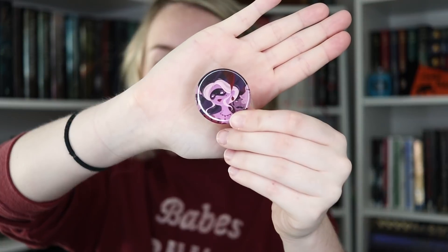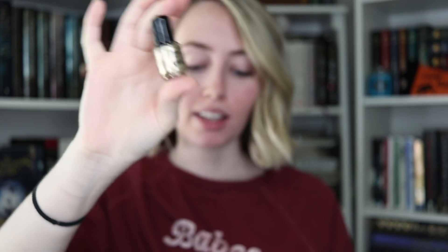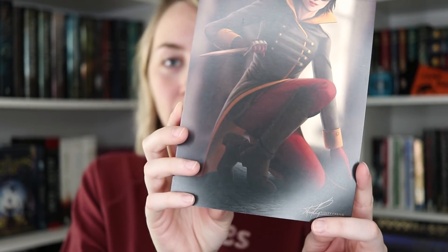Next up we've got the pin of the box, and then something I've never gotten before in a box — nail polish. It's a gold metallic nail polish inspired by Grimm Lovelies, which is a new book. Next is the thing I was super excited about at the bottom of this box: a Lila Bard print. Look at how badass she looks — she's beautiful, I love her so much.